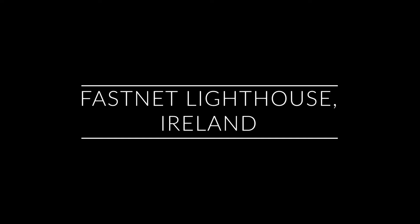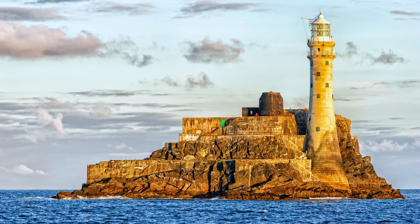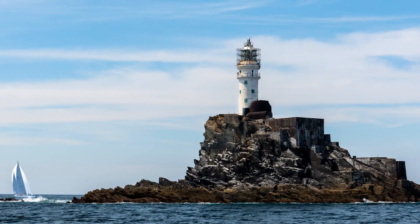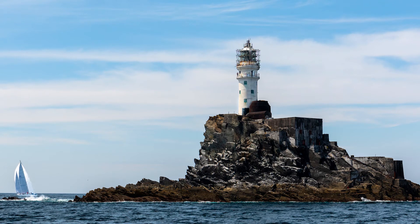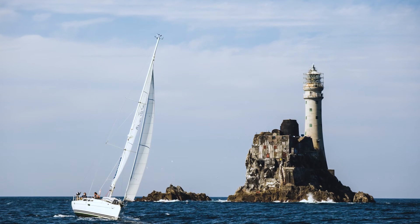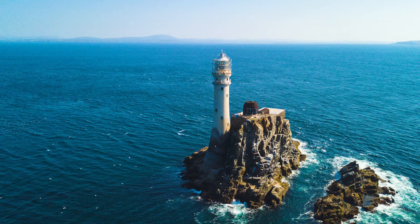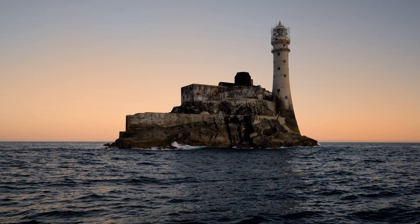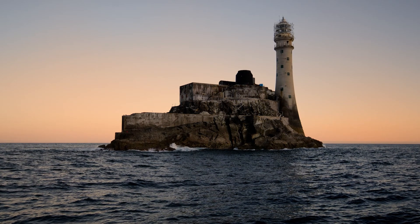Number eight is the Fastnet Lighthouse on Fastnet Rock in Ireland. Its original structure first began operation in 1854 and was then replaced with the version we see today in 1904. This 54 meter high lighthouse is the tallest in Ireland and is feared by many mariners, as low clouds and strong winds frequent the area making navigating around the rock really difficult. It's also known as Ireland's teardrop, as it was the last part of Ireland many 19th century emigrants would see as they left for North America.